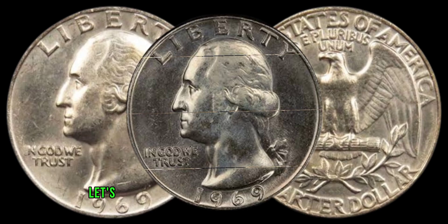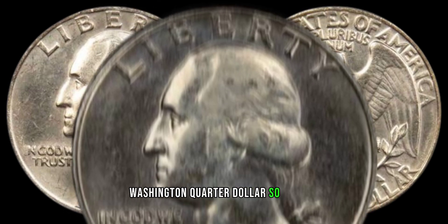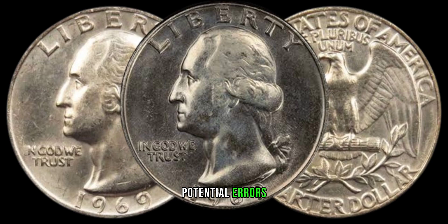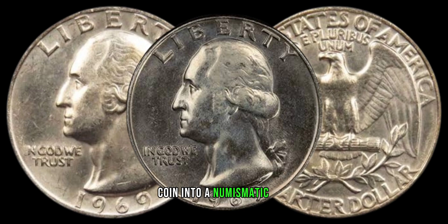Now, let's get into the nitty-gritty of what makes the 1969 Washington quarter dollar so special. We'll explore mint marks, potential errors, and other unique characteristics that can turn an ordinary coin into a numismatic gem.